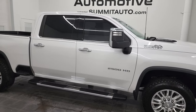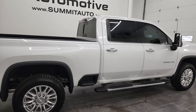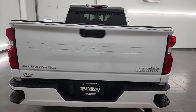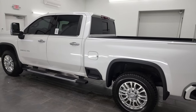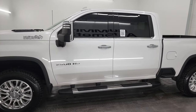Hey, this is Brett and this 2020 Chevy Silverado 2500 Crew Cab Short Box High Country is stock number 13153ZA. I am here at Summit Automotive in Fond du Lac, Wisconsin — your new and used heavy duty truck headquarters. This 2020 Chevy Silverado 2500 has the 6.6 liter Duramax diesel engine.